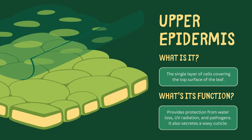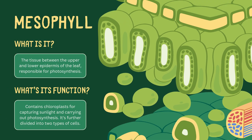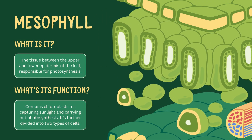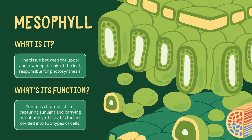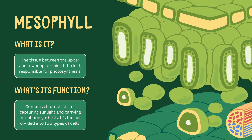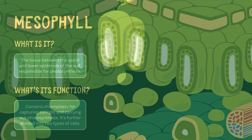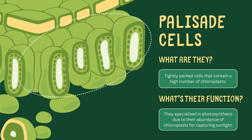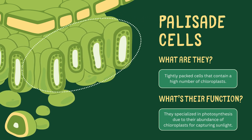Next, let's move inside the leaf to the mesophyll. This tissue is sandwiched between the upper and lower epidermis, and is where photosynthesis takes place. The mesophyll contains chloroplasts, the green powerhouses that capture sunlight. In the upper part of the mesophyll, we have palisade cells. These cells are tightly packed with chloroplasts, making them specialized for photosynthesis.